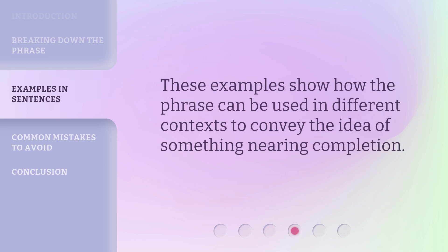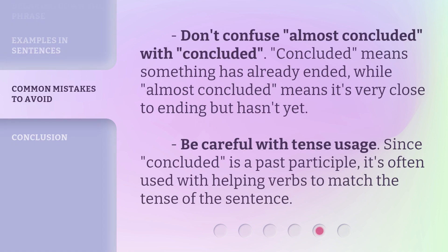These examples show how the phrase can be used in different contexts to convey the idea of something nearing completion. Don't confuse 'almost concluded' with 'concluded.' Concluded means something has already ended, while almost concluded means it's very close to ending but hasn't yet. Be careful with tense usage — since concluded is a past participle, it's often used with helping verbs to match the tense of the sentence.